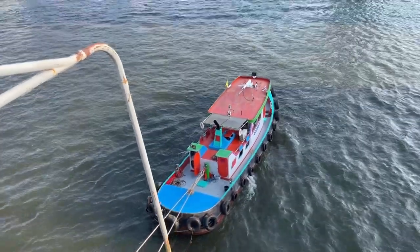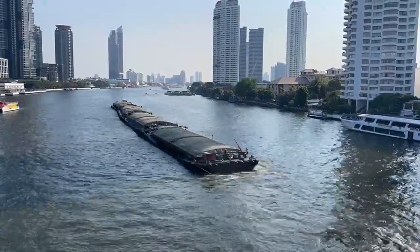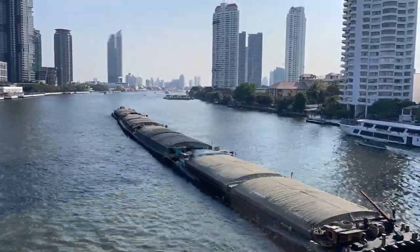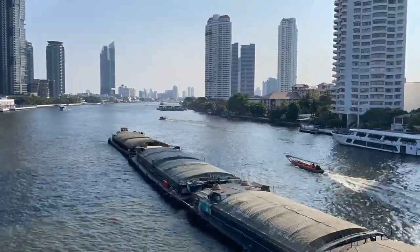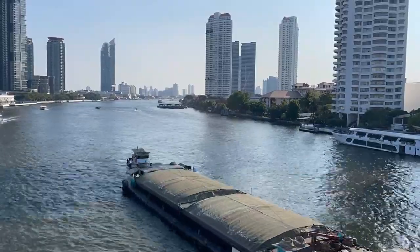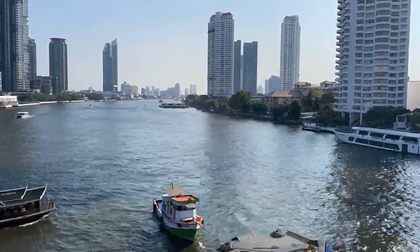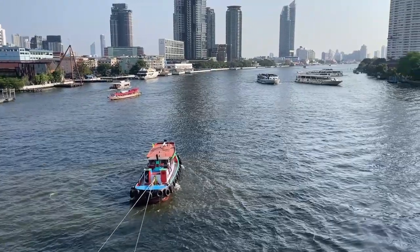This tugboat has probably got some huge barge attached to it. This river is so busy, it's crazy. I used to think the Columbia River by where I live is busy, but this is ten times busier and there's constant traffic. It's not just ships like on the Columbia.